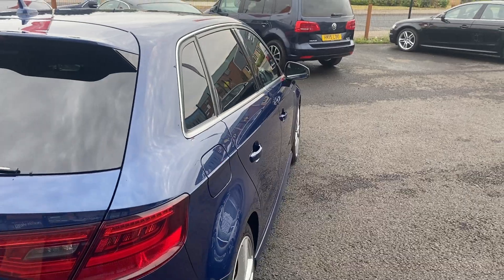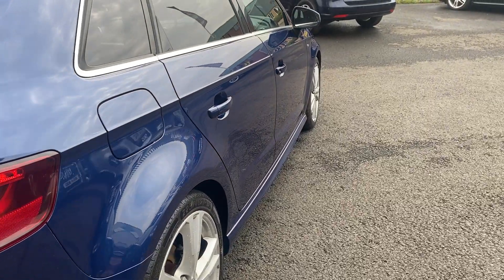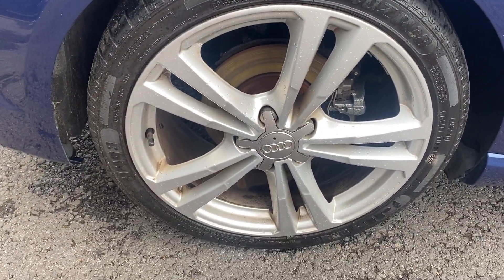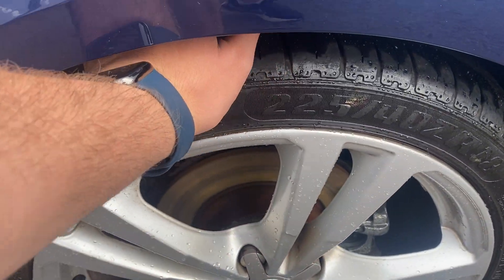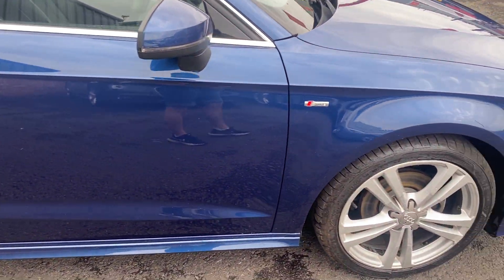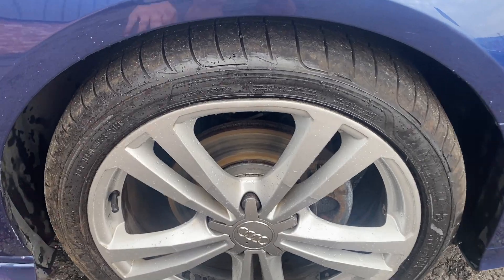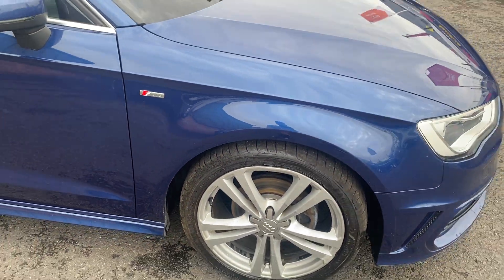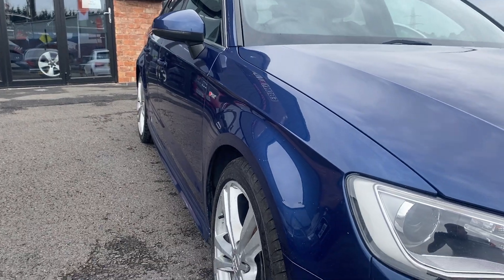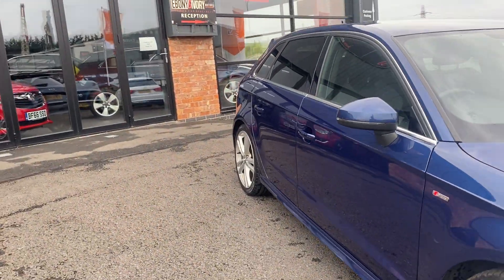Looking down the off side of the car from rear to front: the off side rear quarter looks good, off side rear door looks good, off side front door looks good, and the off side front wing looks good. The off side rear alloy is in good condition and the off side rear tyre has approximately four to five millimetres of tread remaining. The off side front alloy is in good condition with a couple of little marks to tidy up at prep stage, and the off side front tyre has approximately five millimetres remaining. Final check confirms all off side panels are good.